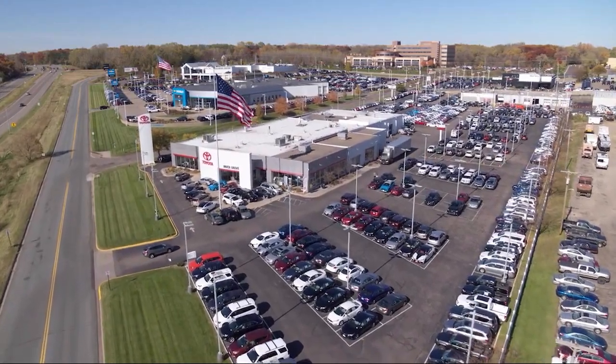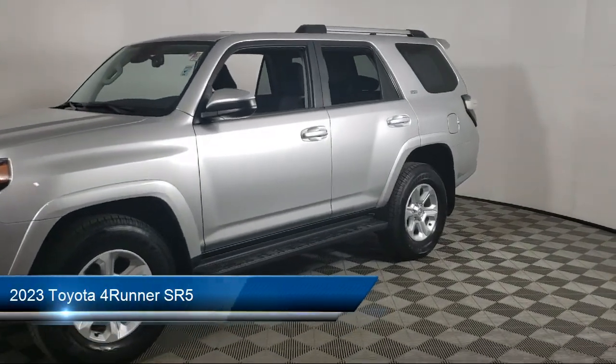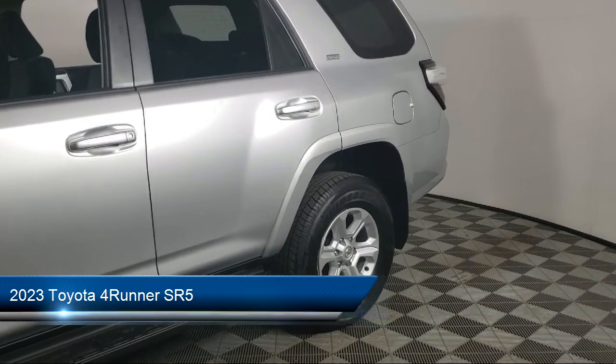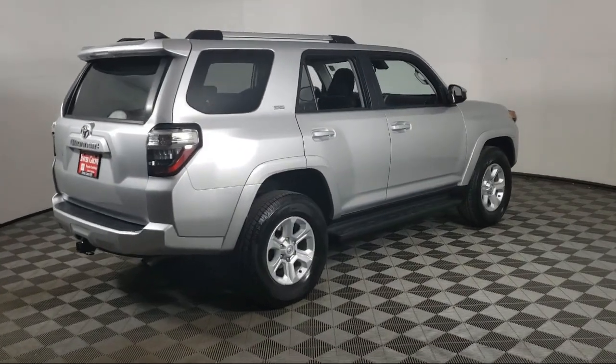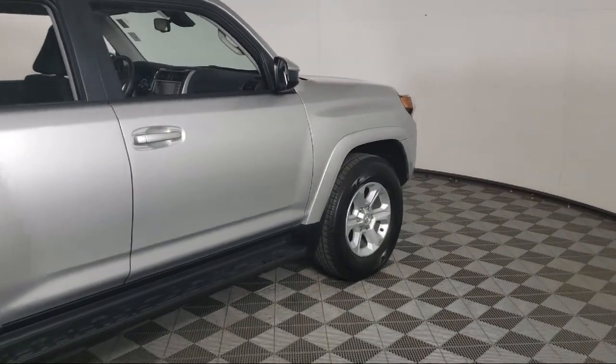Invergrove Toyota welcomes your interest in one of our great vehicles that comes equipped with tow hooks, tow package, rear spoiler, air conditioning, traction control, cruise control, power windows, fog lights, heated side mirrors, power seat, and has less than 30,000 miles on the odometer.